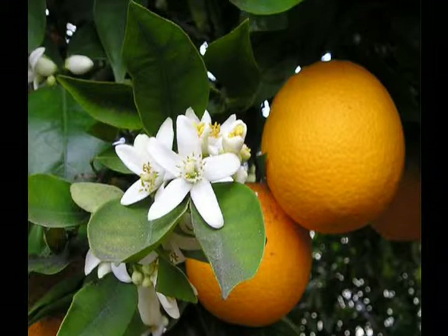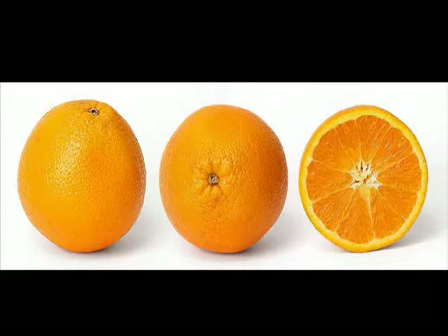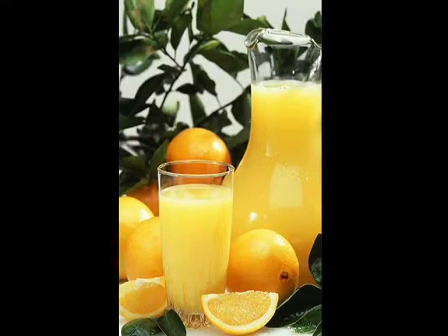The navel orange has a fascinating history. It was discovered in 1820 in Bahia, Brazil, when a mutation occurred in a grove of sweet orange trees. In 1872, Brazil sent a dozen navel orange seedlings to the USDA in Washington, D.C. The next year, Mrs. Eliza Tibbetts of Riverside was given two trees from the USDA, and the seedlings began producing fruit in 1878 — six years after she received them. This variety became known as the Riverside orange but was later renamed Washington for better national appeal. By 1882, over half a million citrus trees were growing in California.